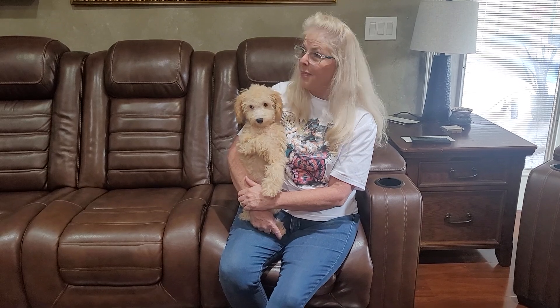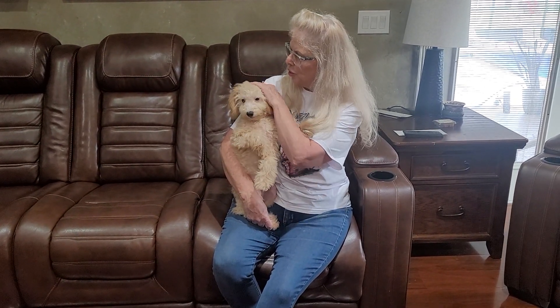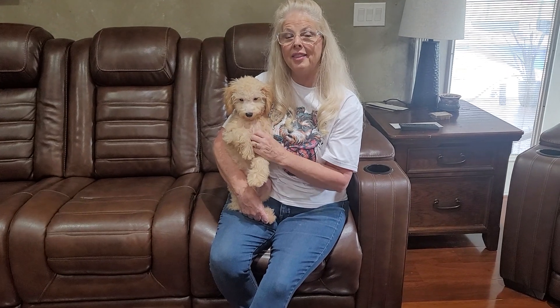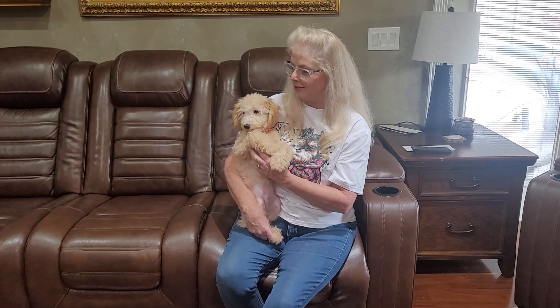It's going to put him right about 12 to 14 pounds as an adult. I don't know what all you know about Aussies, but they are the Einstein dog — they are so intelligent, learn things so quickly. Poodles, which is the other part of the breed, are number two in the States for how intelligent they are. The dogs love to learn.